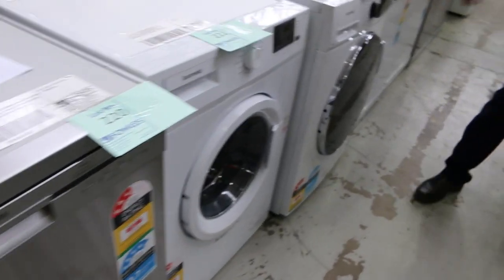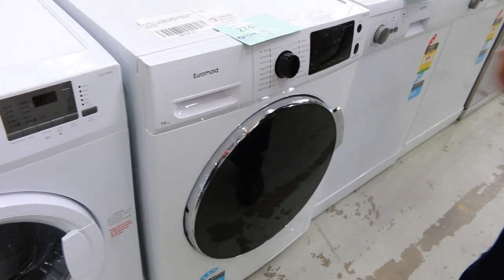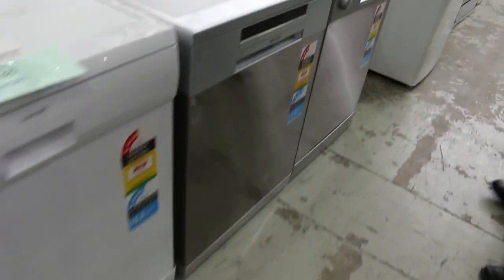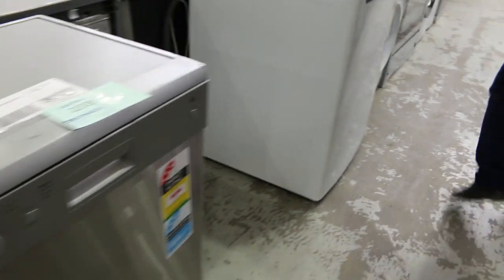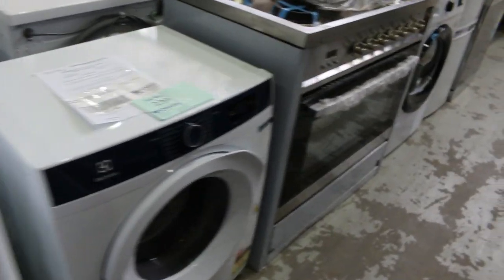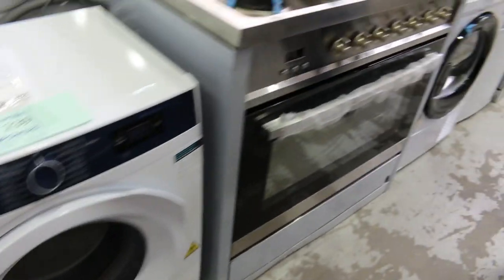Coming through here, plenty of nice gear again. Some Euromade washing machines — that's a nice looking Euromade 10 kilo front load washing machine. I'm guessing $350 to $450 around there. Heaps more dishwashers — if you're looking for a dishwasher this week, you'll be in luck, there are absolutely mountains of them. Nice looking Electrolux dryer there — there's quite a few of those as well.